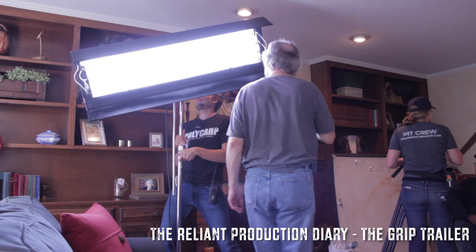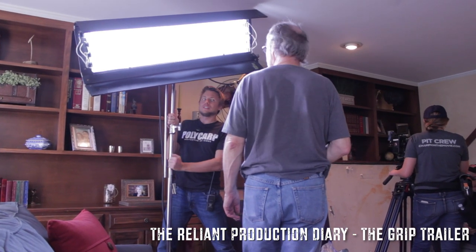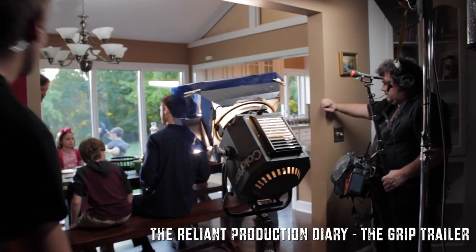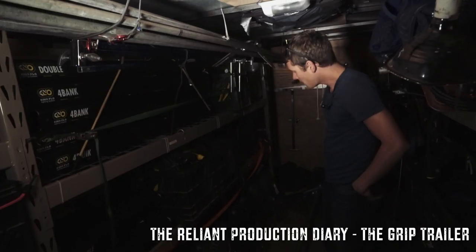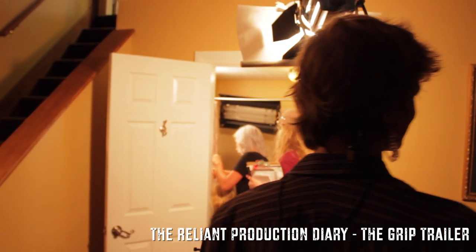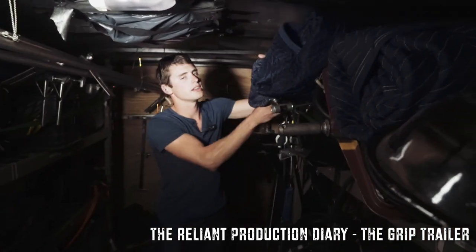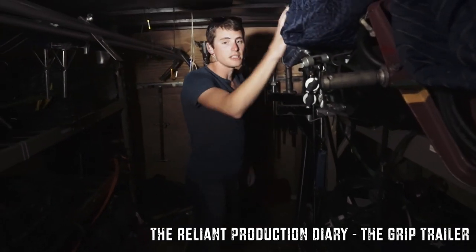For lighting options we got some Kinos — these are lights normally used indoors for lighting different shots. We got all of our cords, we got our larger lights: 2k lights, 2,000 watt lights, 1ks, and some smaller lights as well. Here's some 650 watt, some 250 watt.